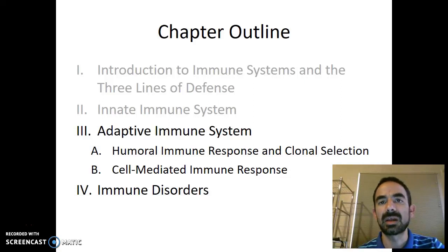We're now going to discuss the third line of defense, which is our adaptive immune system. This is definitely the most specialized of our three lines of defense, and we'll see why in this next video.